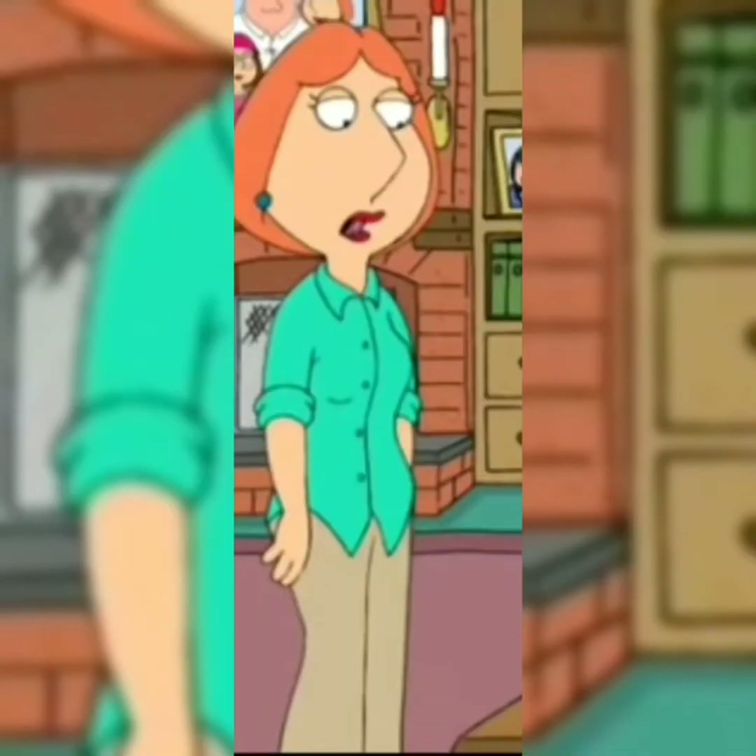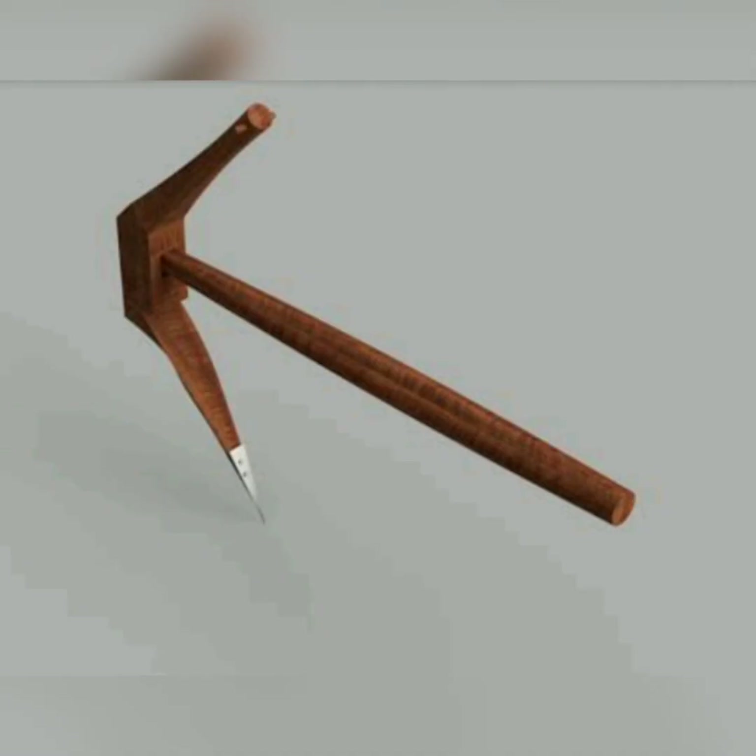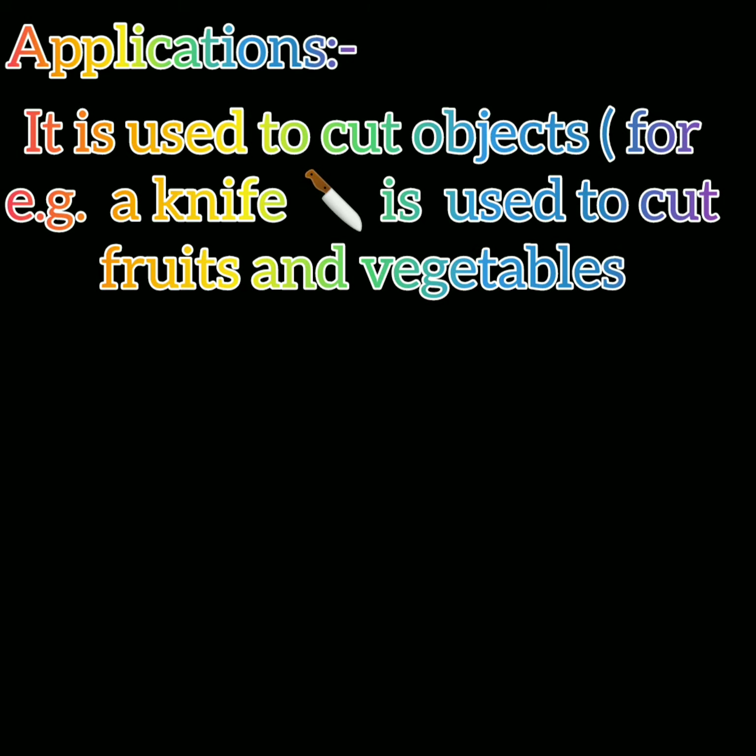Here are some examples of wedge that we use in our daily life: the head of an axe, a saw, a razor, a knife, a nail, a fork. Needles used for sewing work like a wedge. Wedge is also used in a plow by farmers in the field. It is used to cut objects — for example, a knife is used to cut fruits and vegetables.